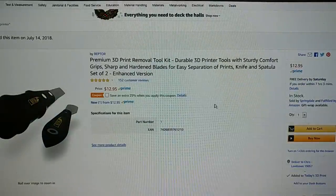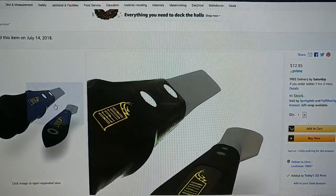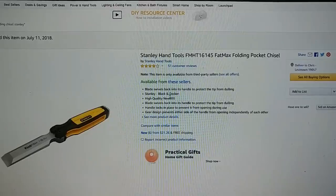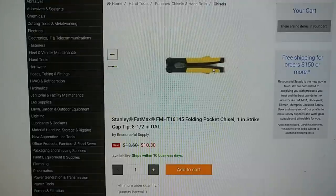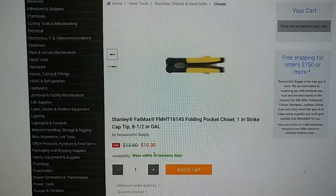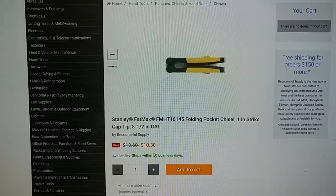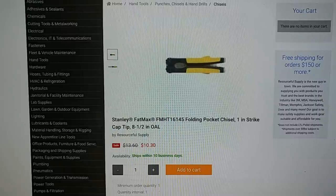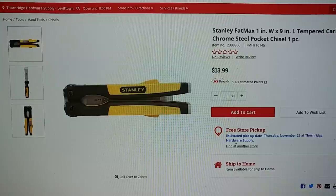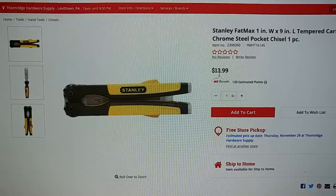One of my favorite sets of tools: the Reptor tools, available on Amazon. They are $12.95 with a 25% coupon. These are my absolute favorite tools — what I use for removing prints from the printer, along with my Stanley folding chisel. The Stanley chisel is not available Amazon Prime, but it is available for $21.26 shipped. You can also get it from resourcesupply.com on sale for $10.30, though you need to order $150 for free shipping, so shipping will probably run $5 to $8. You can also get it at Ace for $13.99 with free store pickup.